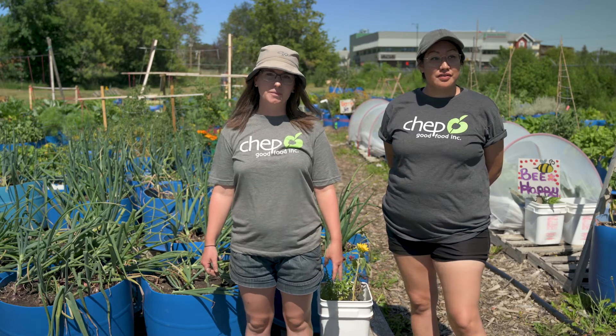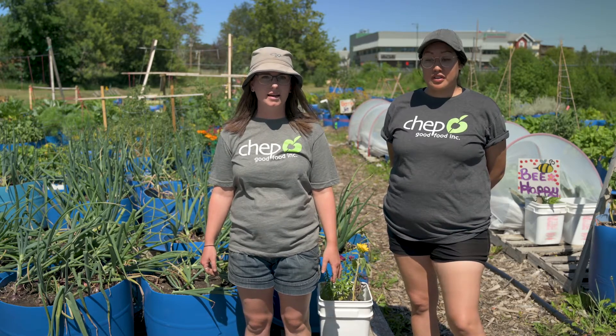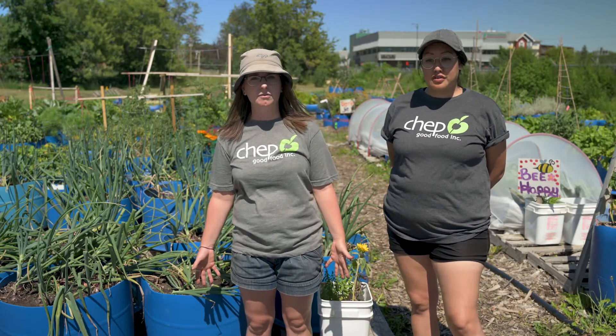Hi, I'm Zoe. I work with CHEP Good Food, and CHEP is a non-profit organization here in Saskatoon. We do a lot of work within food security.